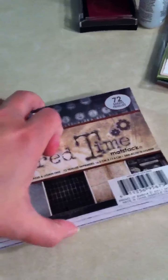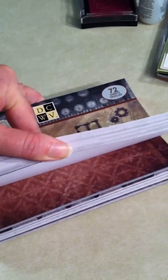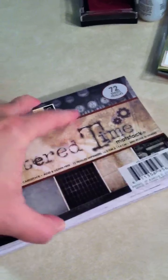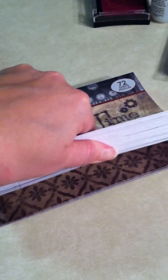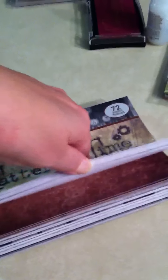I picked up the Tattered Times Matte Stack, which I do not have this paper yet, and I'm looking forward to using it for cards and a few little mini books. Lots of goodness in this stack.